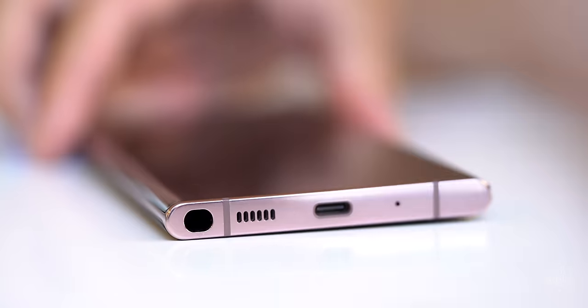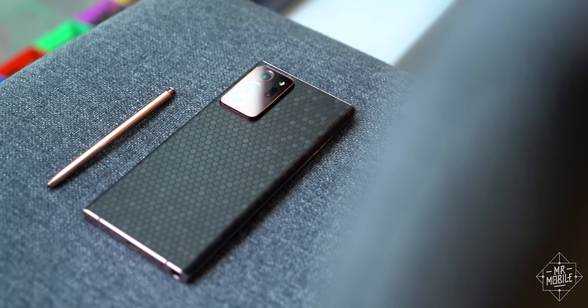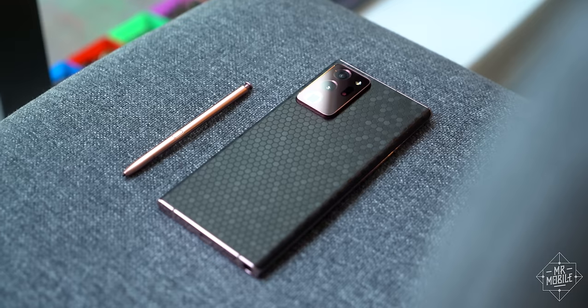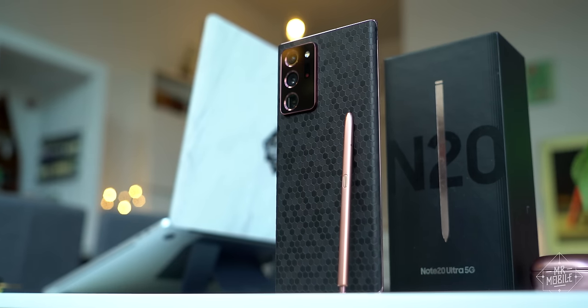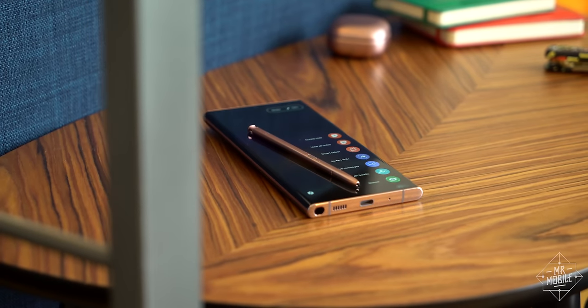Yes, I know the S Pen silo soaks up a lot of room, and I understand Samsung didn't want to build a big heavy brick. But I'd wager most Note owners would tolerate the boosted bulk in exchange for enhanced endurance, especially on a device that calls itself Ultra. Let me know in the comments if you agree or disagree on that.